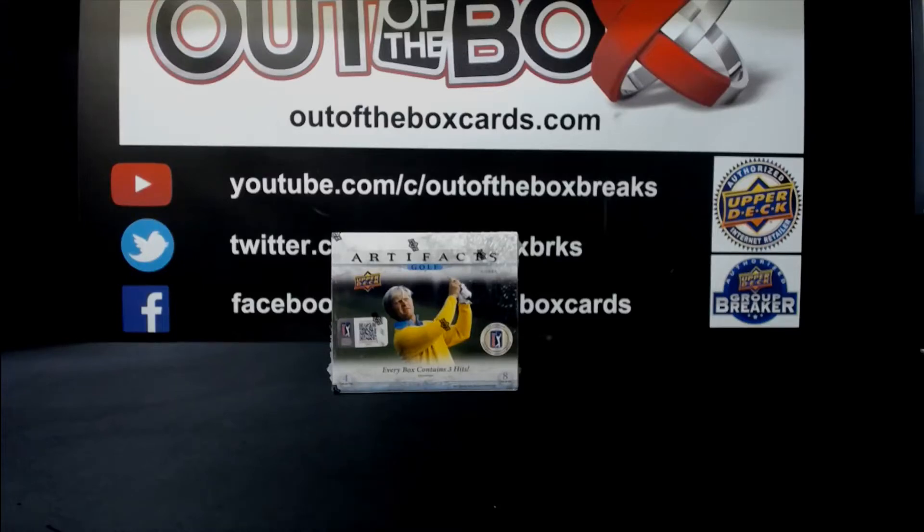Alright, welcome everybody to break 11,736. This is our Upper Deck Artifacts Golf Single Box Letter Double Up.